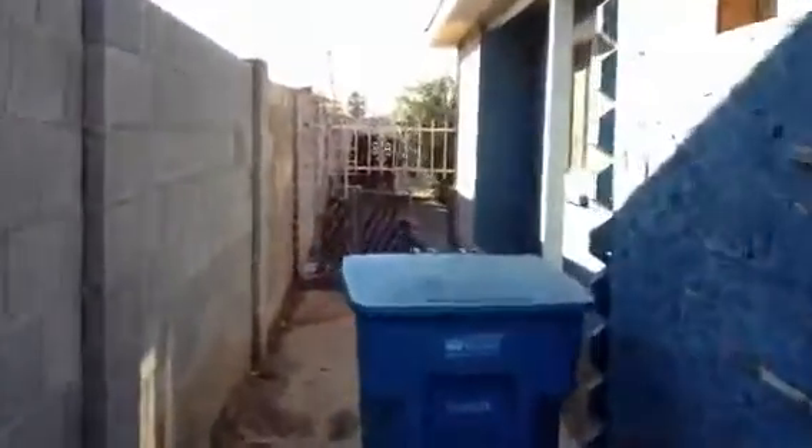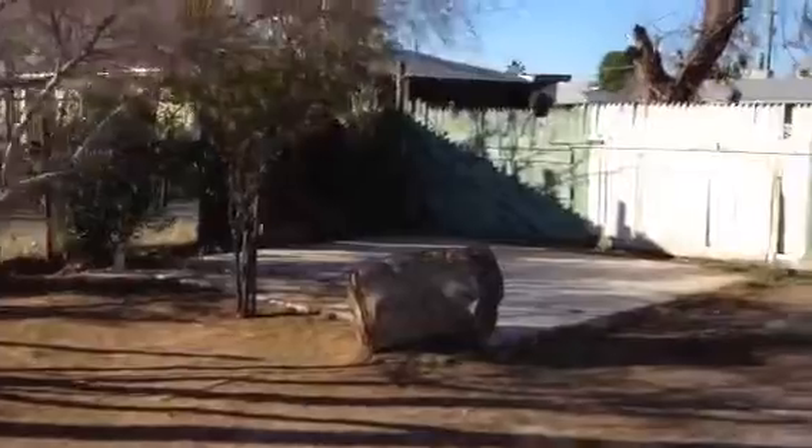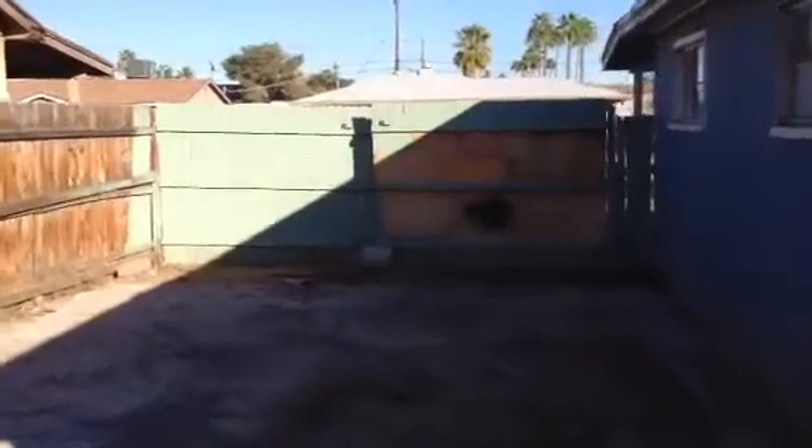Now the carport has been converted. Let's head around the corner and take a look at the backyard. As you can see, the backyard is a good size. The back of the house is in need of some paint, but the AC unit looks good. And right around the corner over here, you can see we have RV gates.